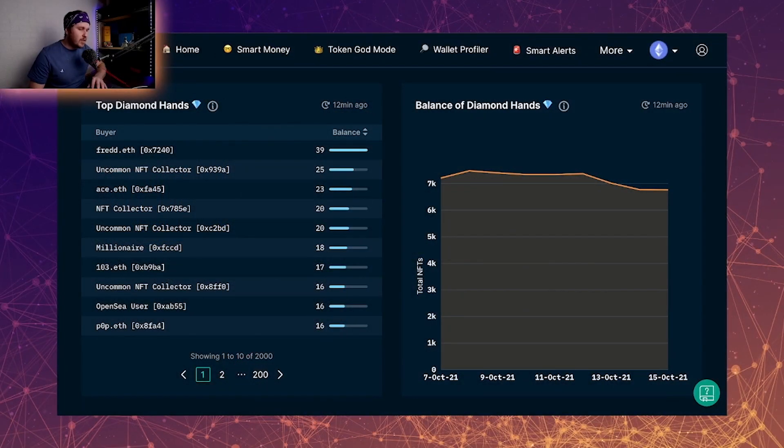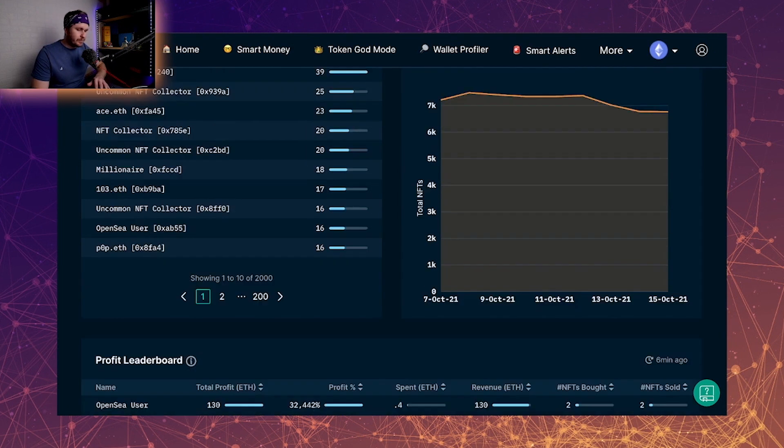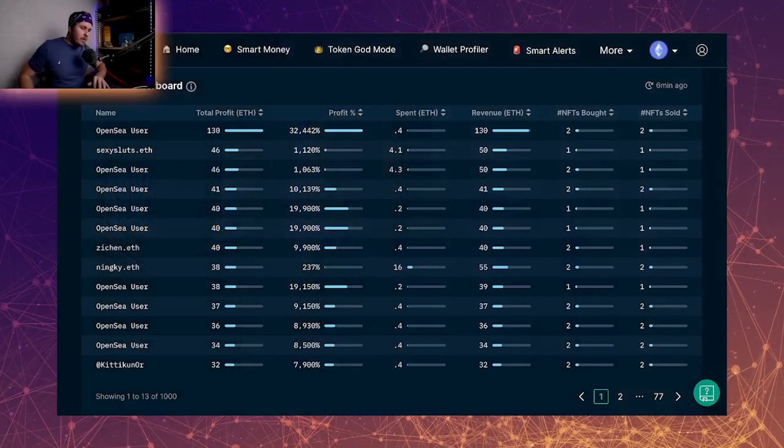When we look at the balance of diamond hands, we can see that after the reveal everyone has seemed to offload, which contributes to the price floor dropping.